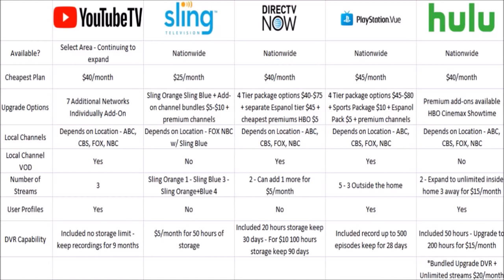For local channels: YouTube TV depends on your location, but they do have access to ABC, CBS, Fox, and NBC. If you don't get all local channels, you'll still be able to get these networks for on-demand content. Sling TV only has Fox and NBC available, and that's with a Sling Blue subscription. DirecTV Now depends on location but has access to ABC, CBS, Fox, and NBC — as does PlayStation Vue and Hulu with Live TV. Local channel video-on-demand content is available with YouTube TV, DirecTV Now, and PlayStation Vue, but not with Sling Television or Hulu with Live TV.